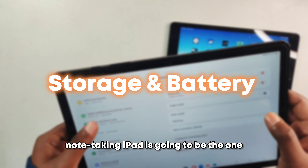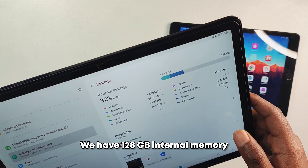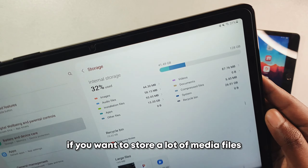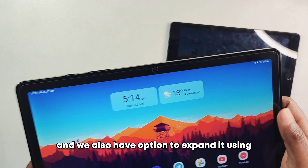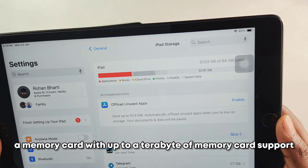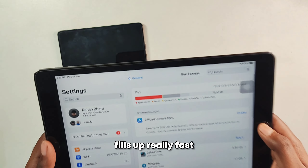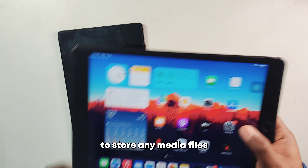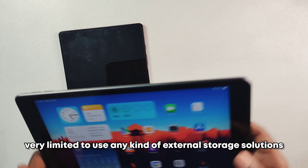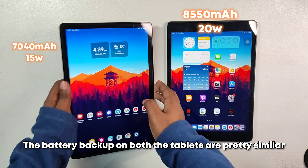For note-taking, Apple is the clear winner. For storage, the A9 Plus takes the advantage — it has 128GB of internal memory plus microSD card expansion up to 1TB. The iPad's base 64GB variant fills up quickly, and you need an iCloud subscription for additional storage. The Lightning connector also limits external storage solutions.